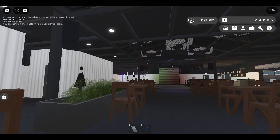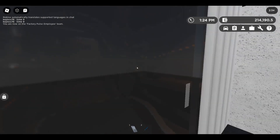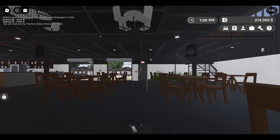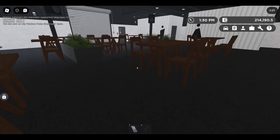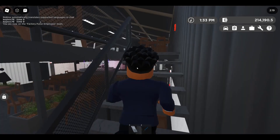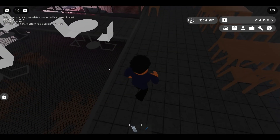Look at this — a beautiful building, this is modeled so well. We got the bathrooms, the outside bar area, and we even have a second floor upstairs. This is so cool.